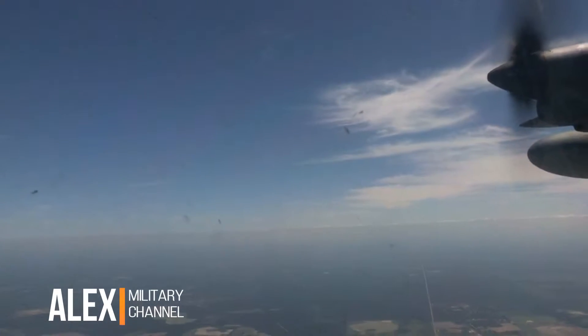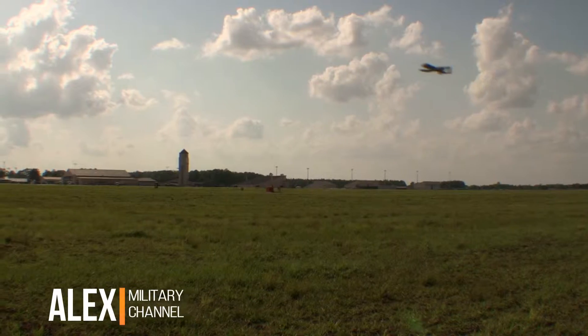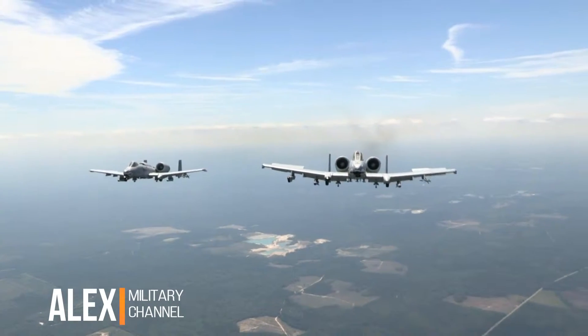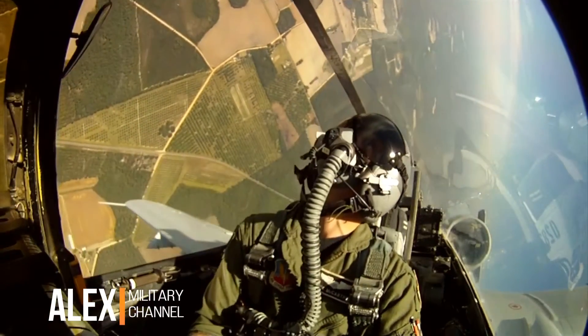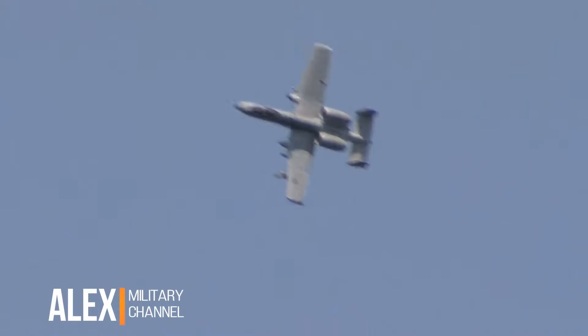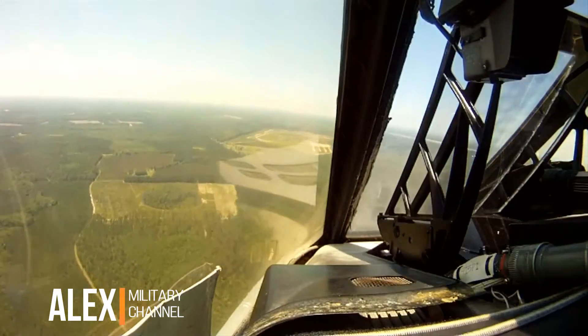We can fly anywhere from 100 feet — probably around 20,000 feet is where we're working as far as supporting those guys on the ground. At high altitudes, the pilots can fly in formation, break away and pick apart their targets by dropping precision-guided bombs. They can swoop in to a low-level tactical approach, allowing them to deliver a blistering barrage of .30 caliber rounds.